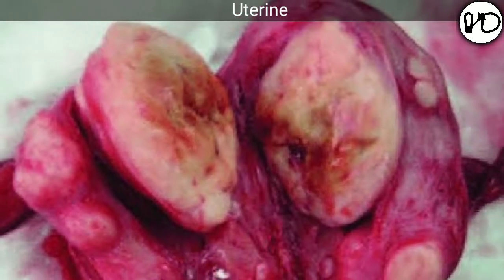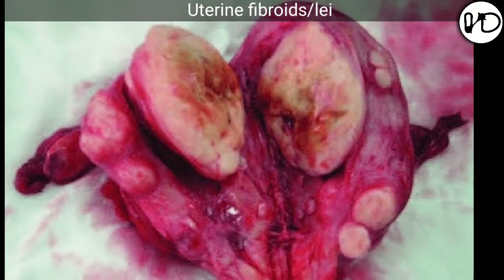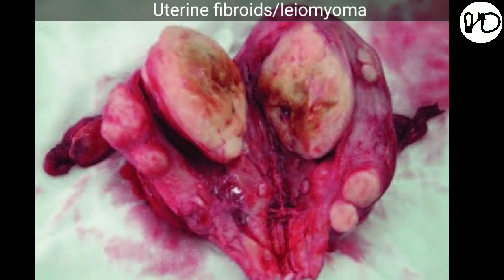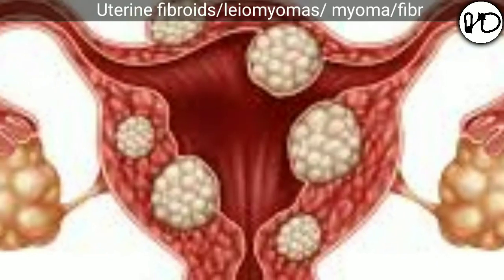Fibroids are the most common benign tumors of the uterus and also the most common benign solid tumor in females. Histologically, this tumor is composed of smooth muscle and fibrous connective tissue, so named as uterine leiomyomas, myoma, or fibromyoma.